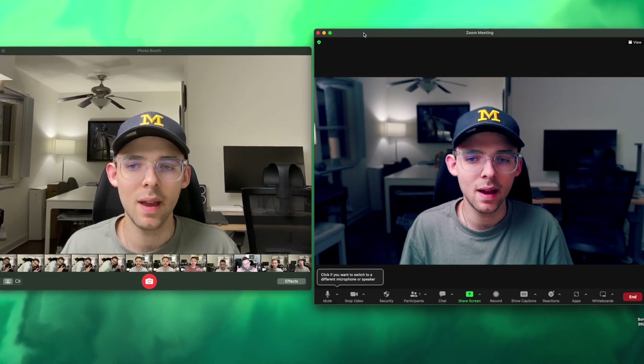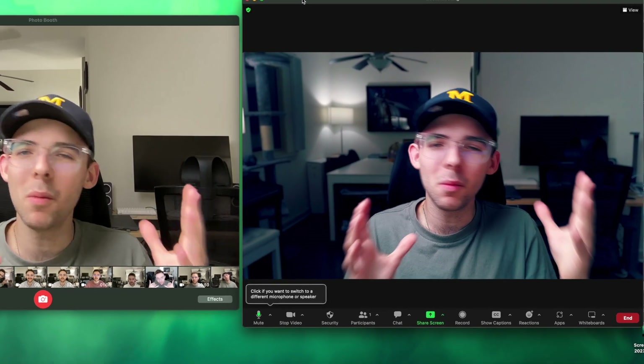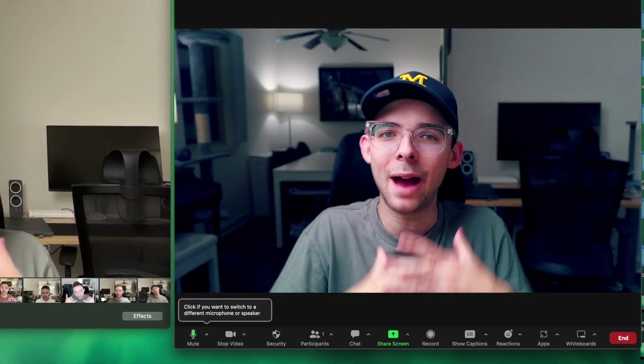Look at the difference. This looks so much better. I would take somebody a little more seriously if they went into the trouble to have a webcam that outputs this.